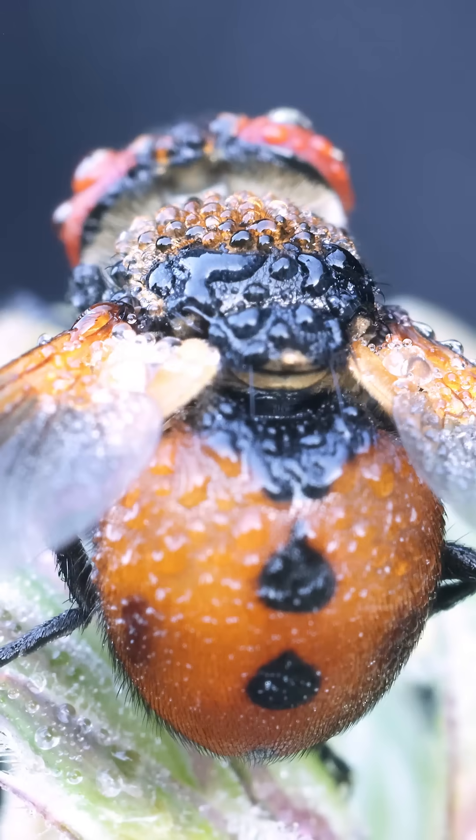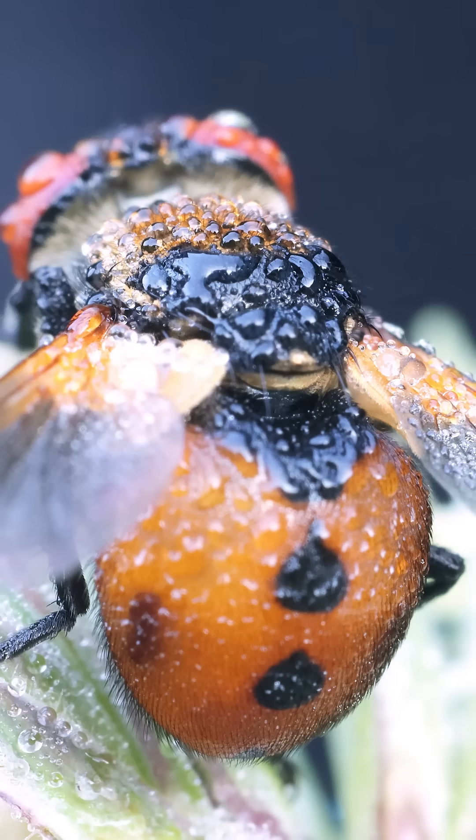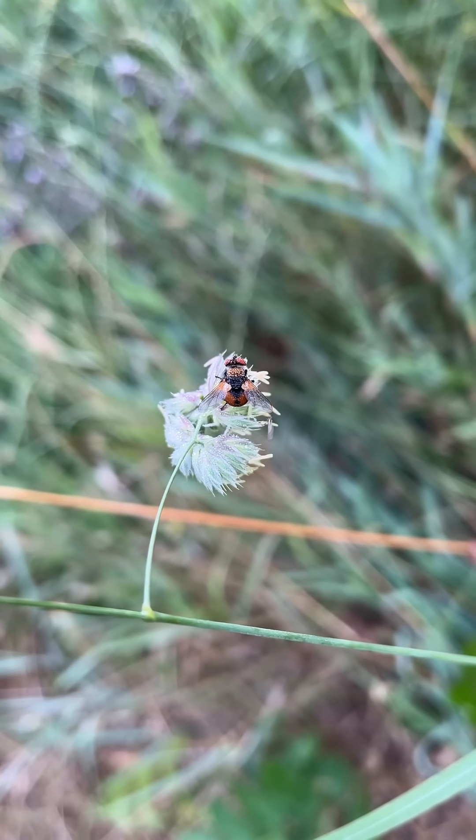And this brings us to the final reveal. The fly's orange abdomen with its symmetrical black spots bears a striking resemblance to a classic lady beetle.